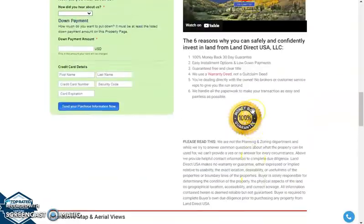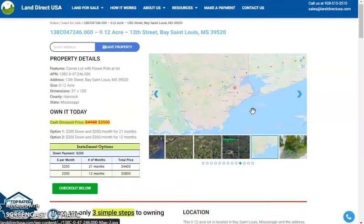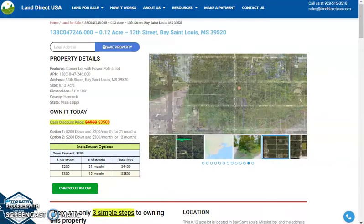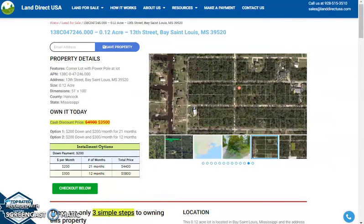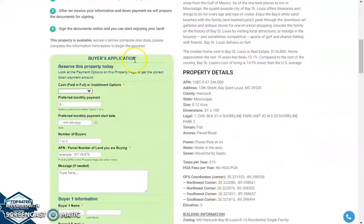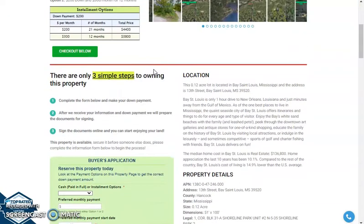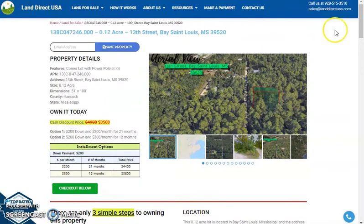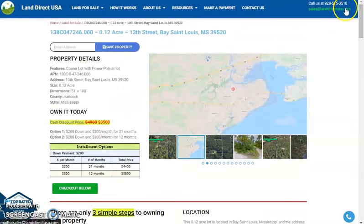If you are interested in this lot, it's available at LandDirectUSA.com with a cash discount price of only $3,500. We offer seller financing with no credit check required. Look for the buyer's application form, and you can put in a down payment of only $200 to reserve the lot. Or call us at 928-515-3510. Thank you.